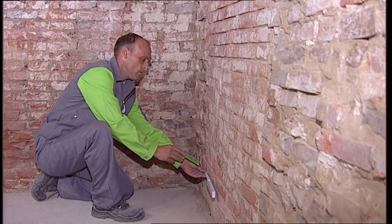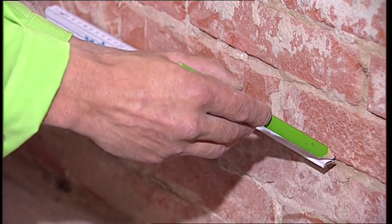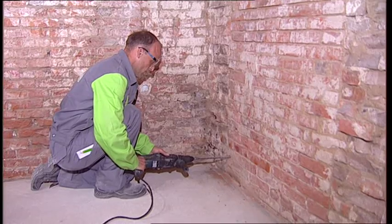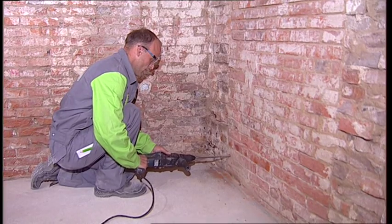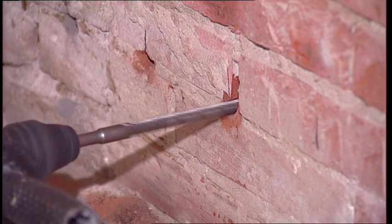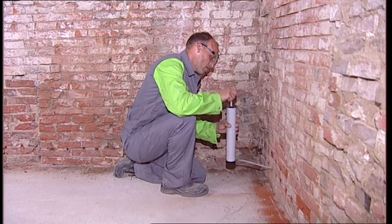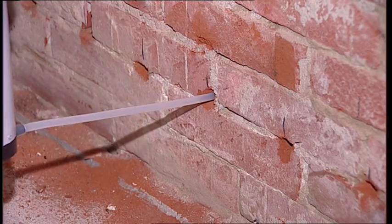The spacing of the drill holes is marked off. The spacing depends on the thickness of the wall — the thicker the wall, the shorter the distance between drill holes. The length of the drill hole also depends on the wall thickness. The hole is drilled 5 cm short of the other side.